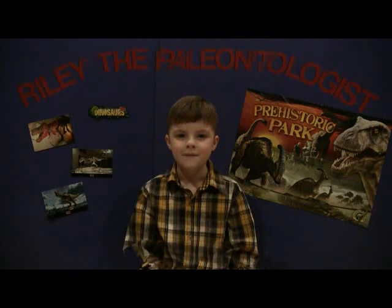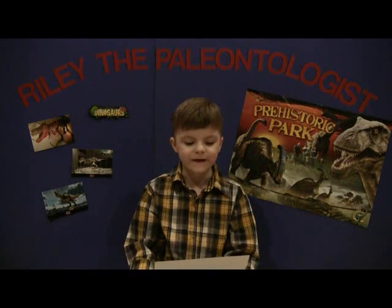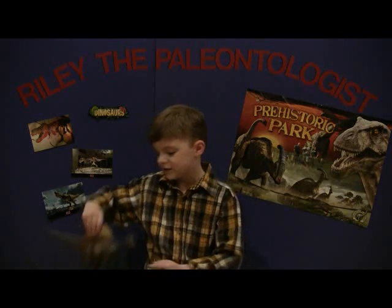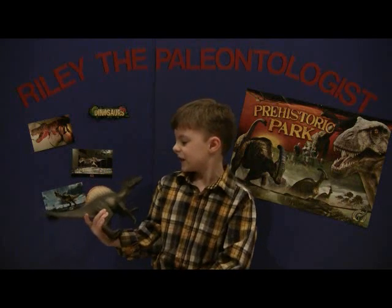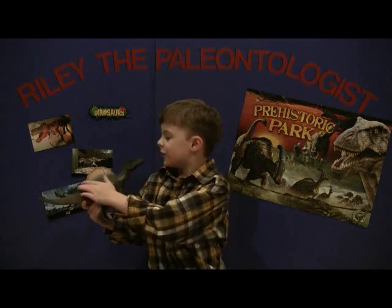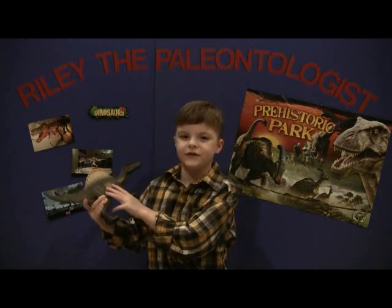The second question is from Bailey Grayson: what is your favorite dinosaur and why? My favorite dinosaur is Spinosaurus. Spinosaurus is my favorite because it is extremely big, and because of its sail it looks really cool — and because it's a carnivore.